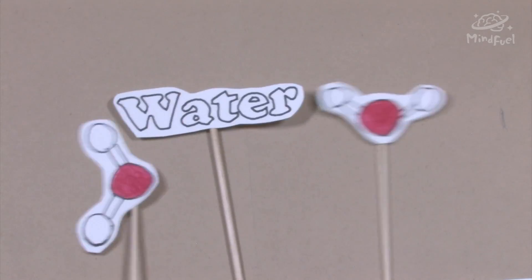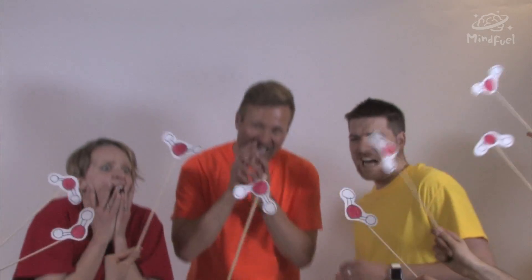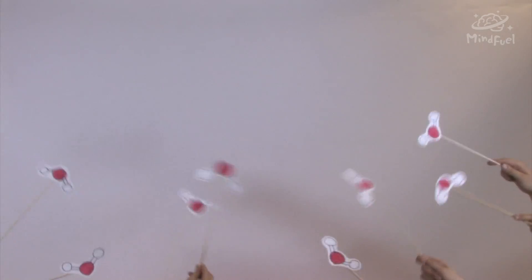Water molecules are great at absorbing low energy light. Since water absorbs all the red, orange, and yellow parts of the spectrum, the human eye sees the water as blue.